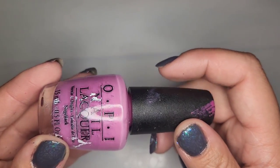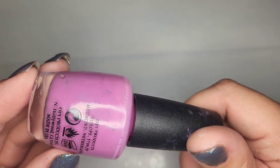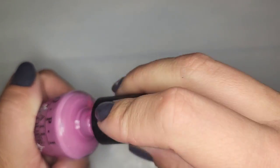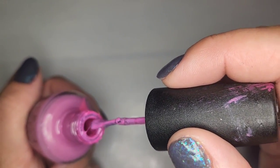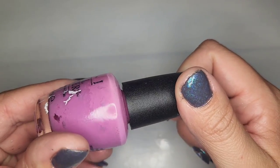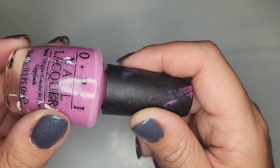Probably my favorite so far is another OPI with that purple tone I like so much. Again no name and the bottles are kind of in rough shape. This one seems like it may be dried out — and unfortunately yes, that one is dry. It was my favorite color so far. I don't think there's any saving it so it will be going to the trash.